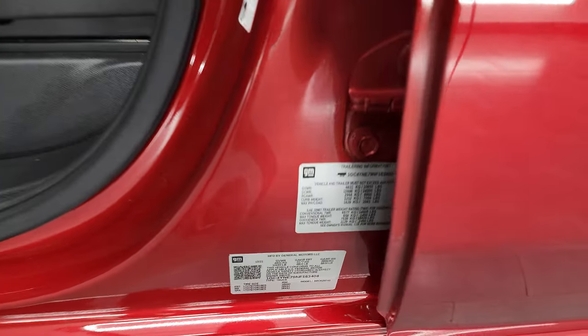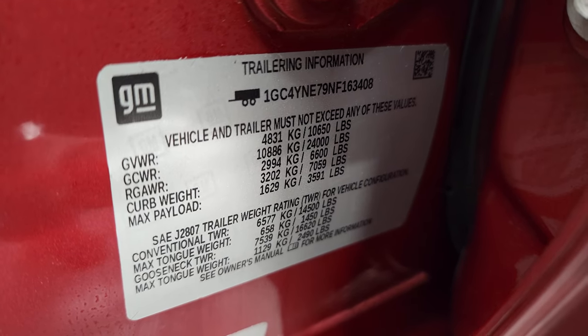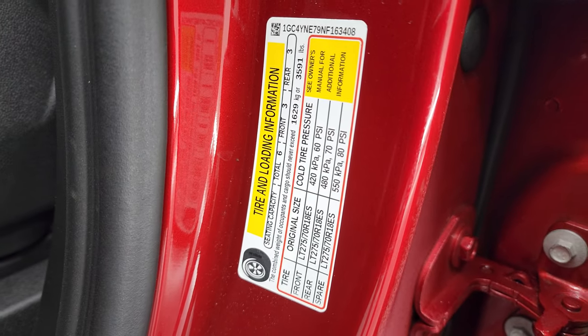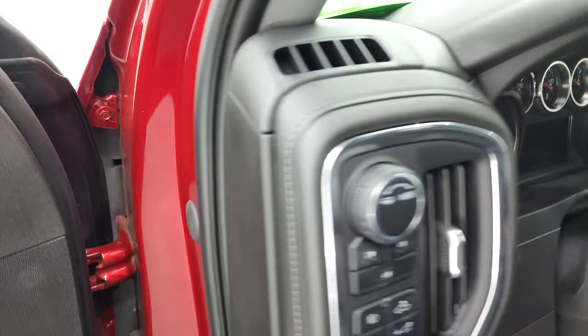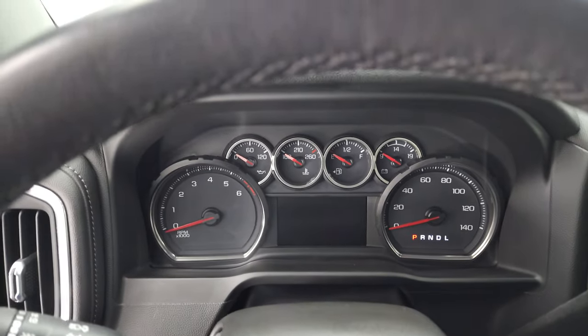One thing I like that GM does is they give you the trailering information right there, as well as the VIN sticker and your tire and loading information sticker. We'll hop inside to check out the miles, the radio, and everything that this truck has to offer.